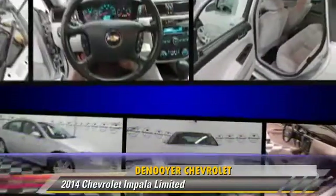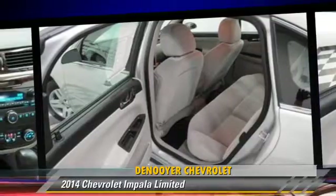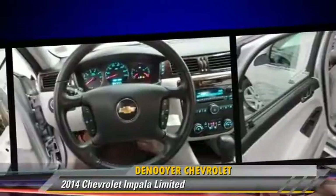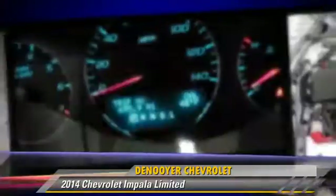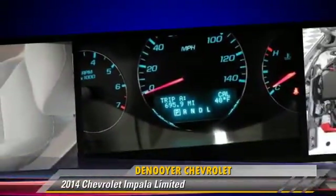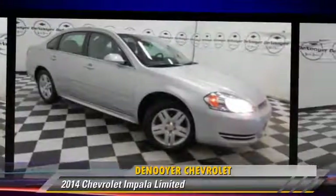Safety features include traction control, stability control, and four-wheel ABS. Comfort and convenience features include power windows, power seat, and a CD player with MP3. Give us a call to schedule your test drive today.